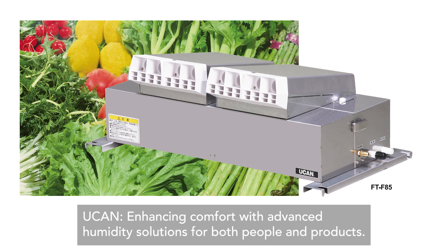Enhancing comfort with advanced humidity solutions for both people and products.